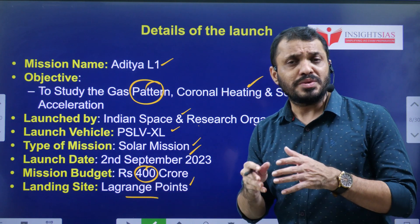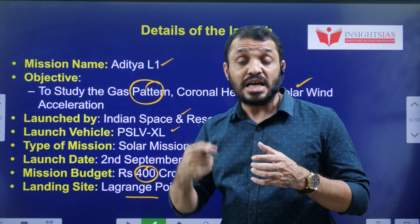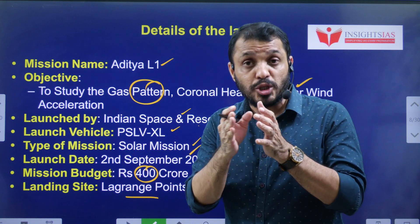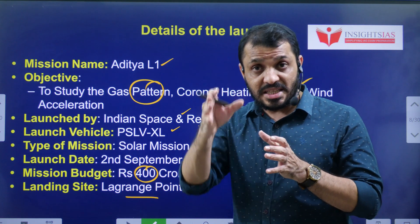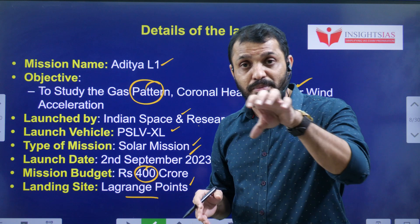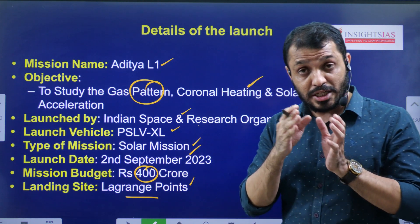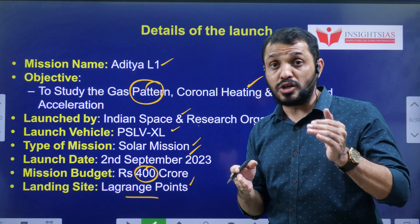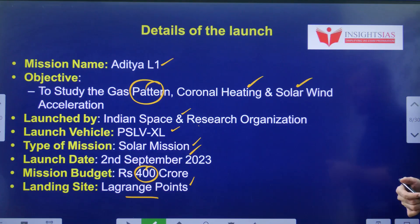The landing or parking site is the Lagrange point. The speciality of the Lagrange point is that the gravitational pull of both the Earth and the Sun gets neutralized there. This means any object placed at a Lagrange point will remain stable — it will neither move towards Earth nor towards the Sun.